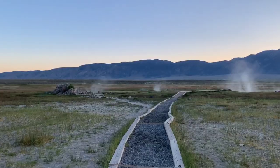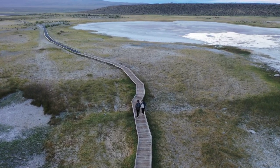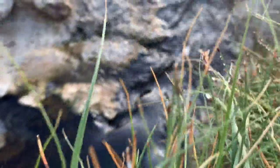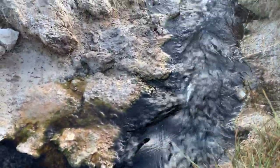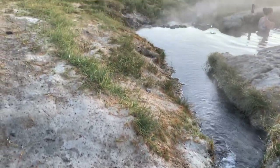There's this cool little trail that we're going to take to get to the hot springs. It looks like there are two hot springs over here that you can go into and there's people in them already.